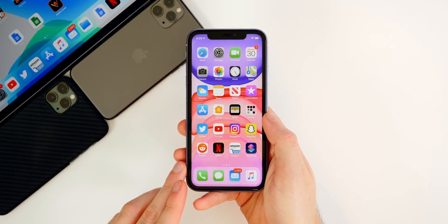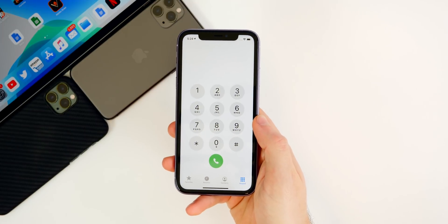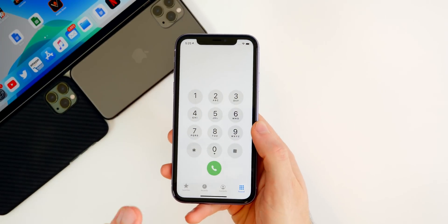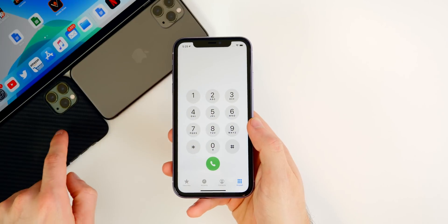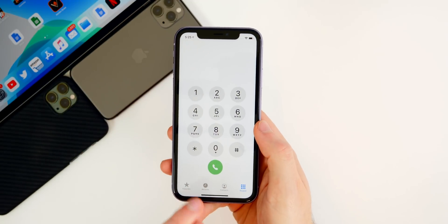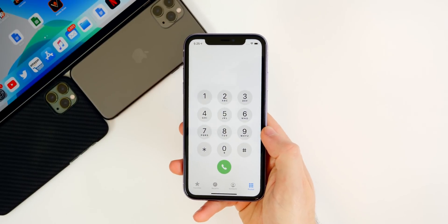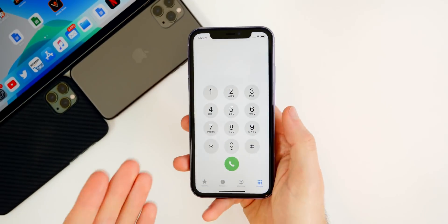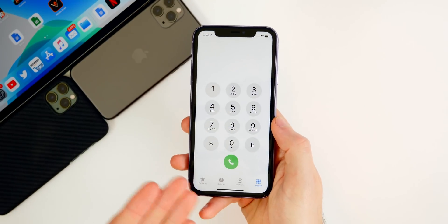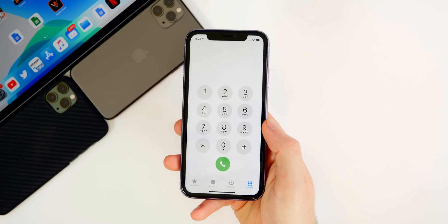One of the biggest bugs right now is the phone call echoing bug. This happens to pretty much everybody that has installed 13.3.1, which is super unfortunate because it is extremely annoying. I noticed this after about two days of using it on my iPhone 11 Pro Max. Basically, when you make a phone call — either a regular voice call or FaceTime — the person on the receiving end will hear their own voice as an echo. It doesn't happen every single time, but like 80% of the time — four out of five times — it will happen.